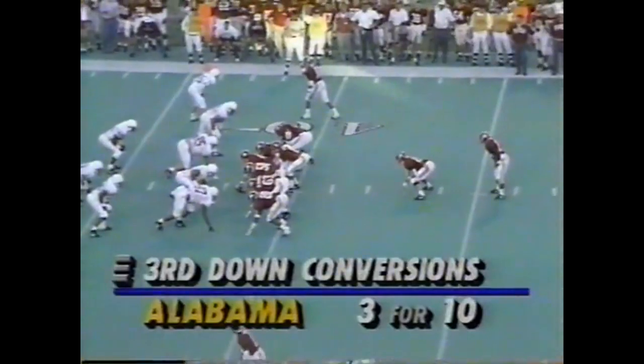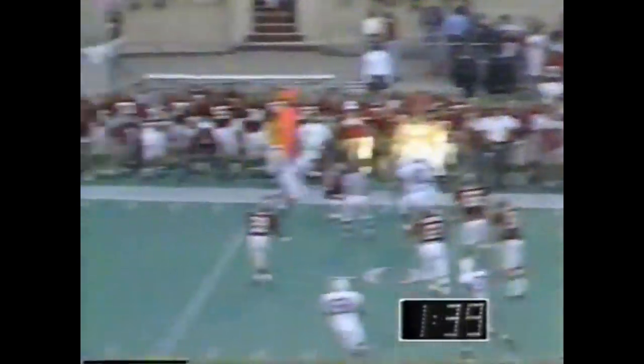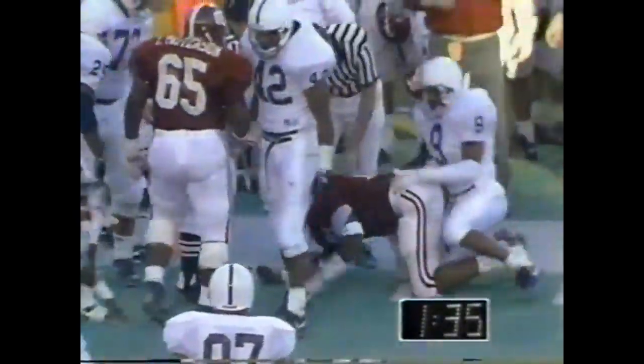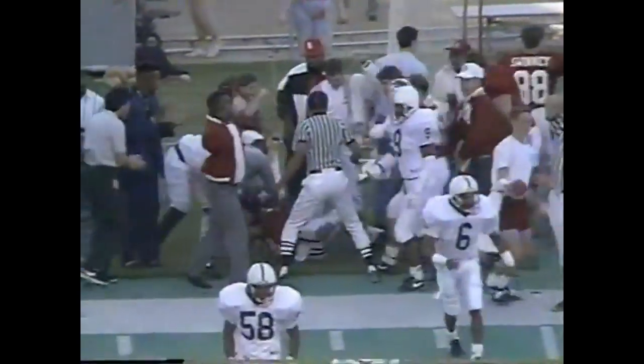Third and four — three nothing Penn State, a minute 44 to play in the first half. Penn State with a blitz. Hollingsworth — complete but short of the first down. On fourth and wide — pass caught by Turner. First down Alabama.